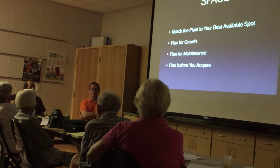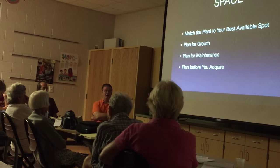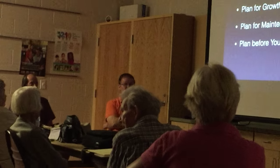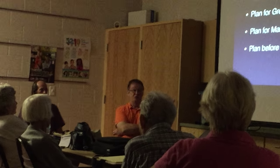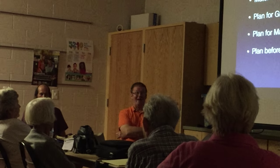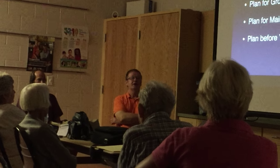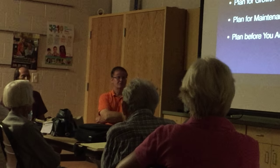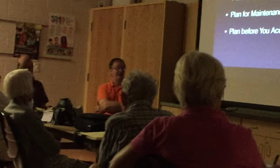Think about your spot. Plan for growth and plan for maintenance. We're going to talk a lot about not letting fruit trees get huge. Mangoes — you should start and plan to keep them as bushes. I'm serious, it works, but only if you plant the right growing variety. Plan before you acquire.